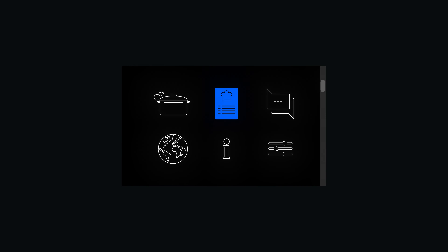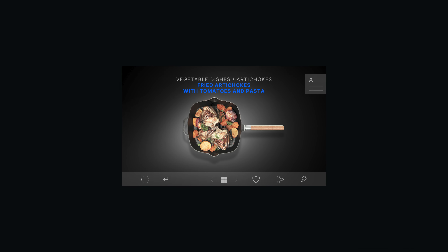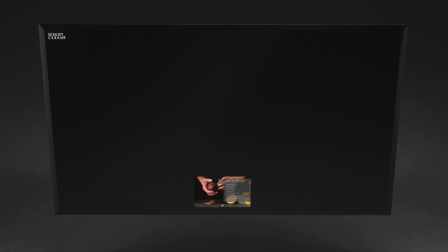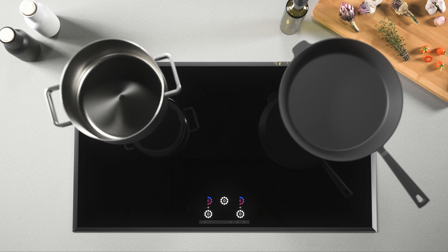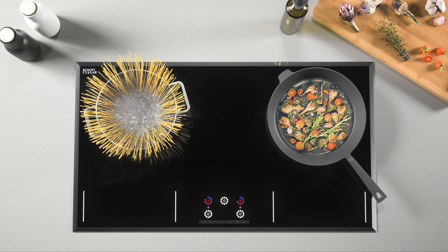For completely new visual worlds and innovative user interfaces, for a cooking experience using all the senses — smart, intuitive and interactive.